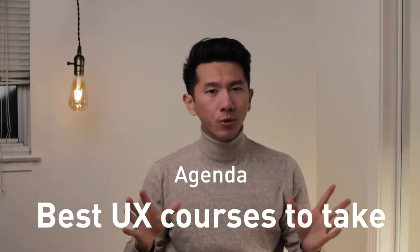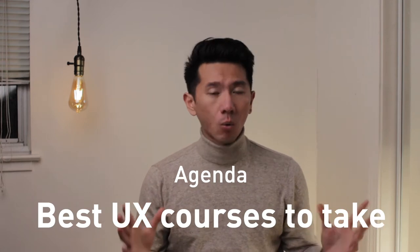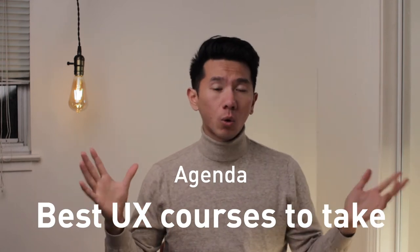If you're watching this video, you probably decided to go down the UI/UX path, or you're thinking about it. In this video, I'm going to walk you through what I think are the best UX courses to take, why they are, and just in general what you can look out for.